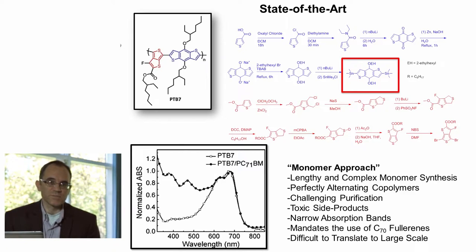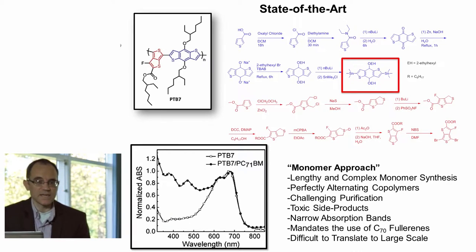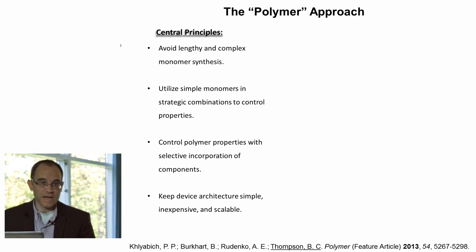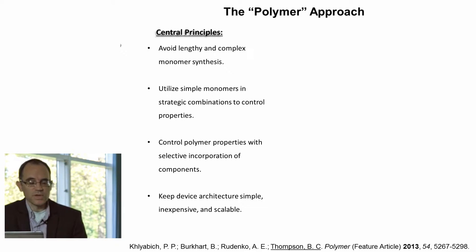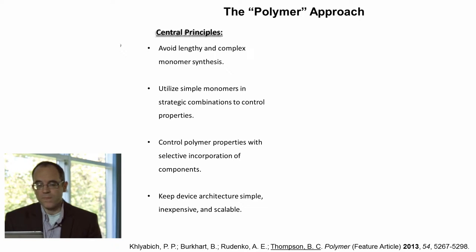Further drawbacks of this perfectly alternating polymer approach are that the polymers typically have relatively narrow absorption spectra. As we can see for PTB7, the polymer itself absorbs rather narrowly across the visible and into the edge of the near infrared. A number of other drawbacks can be pinpointed as well. As a consequence, in my group we've tried to look at a different strategy for generating polymers, which we call the polymer approach. As a central tenet, we try to avoid lengthy and complex monomer synthesis and use simple monomers in strategic combinations and patterns, as opposed to simply relying on a perfectly alternating structure.